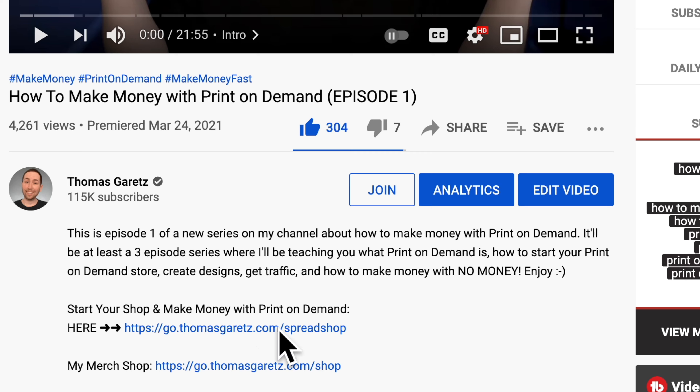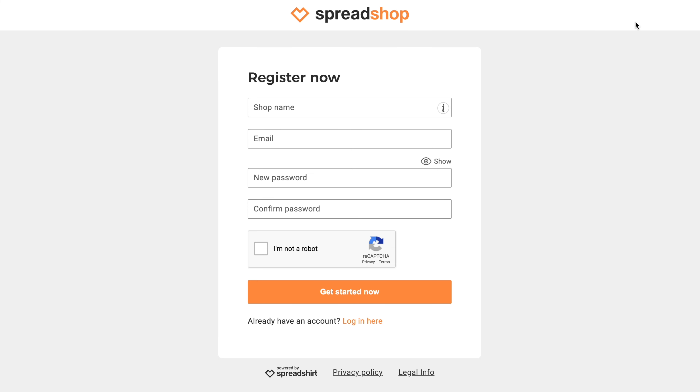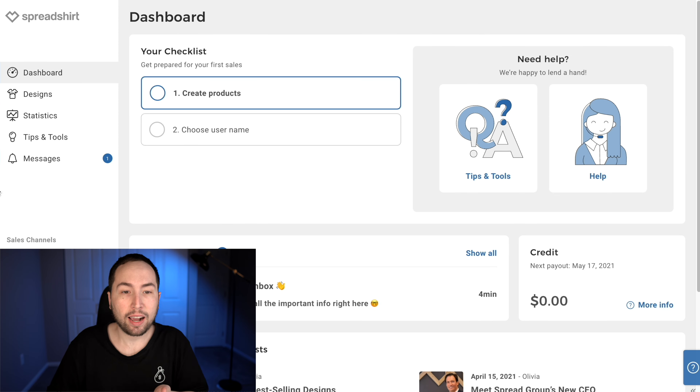I'll even show you a way to get all of your designs created by someone else for super cheap. Before you do any of this, you still have to create your own Spreadshop account for free. Go down to the description and click the first link, and you'll end up on a page where you click 'Open a Spreadshop.' The shop name really doesn't matter right now because you can change it at any time, and we're not actually going to be using the shop itself. Just put in your email and password and click Get Started Now.